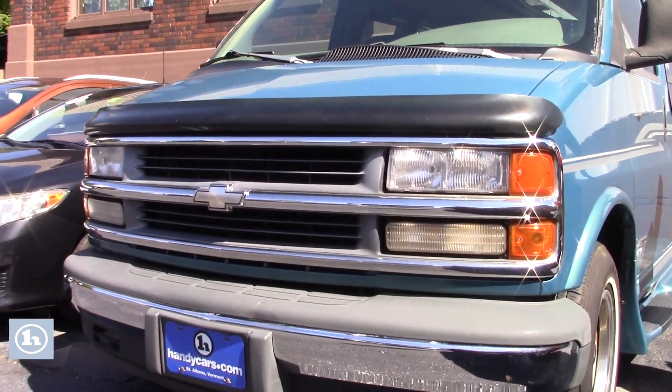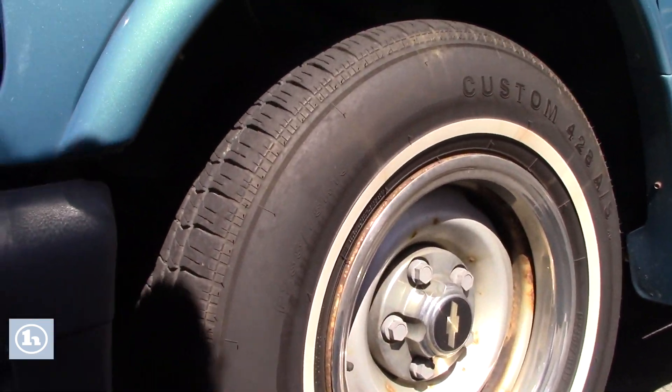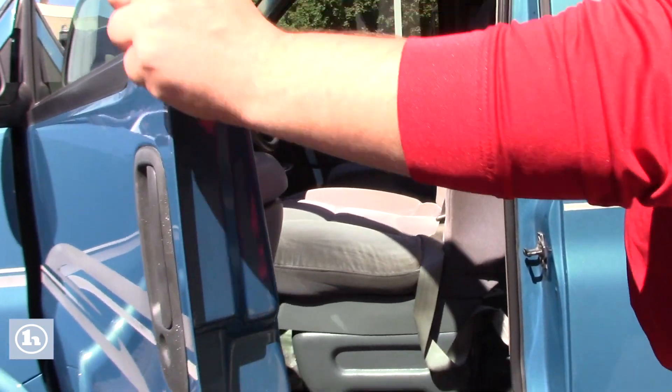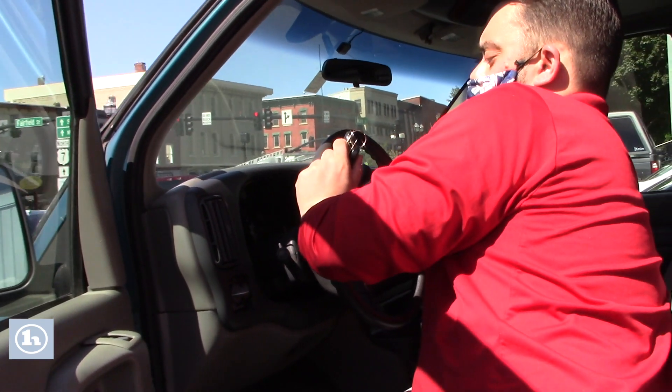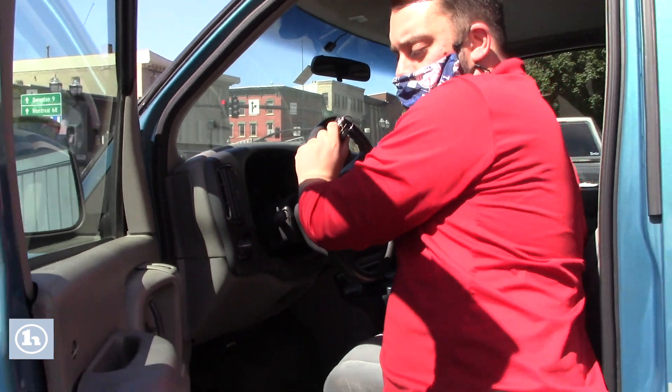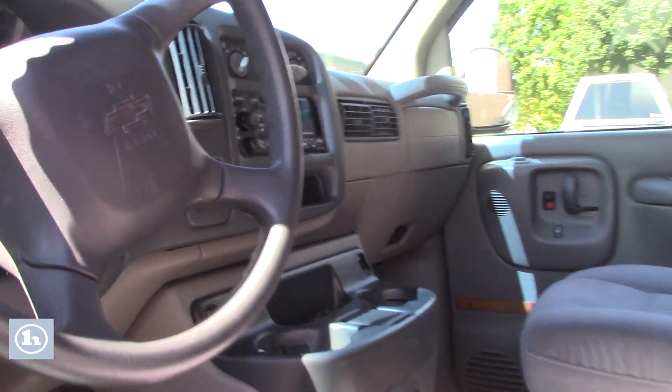Take you around the side of the vehicle. You can see we got decent tires. I just want to show you here, she starts right up. And if you have a peek in there, you'll see no lights on or anything of that nature.